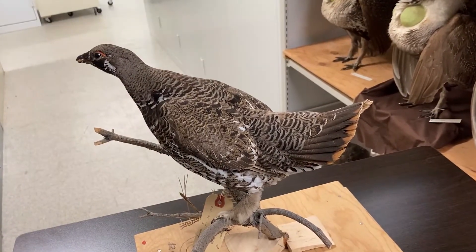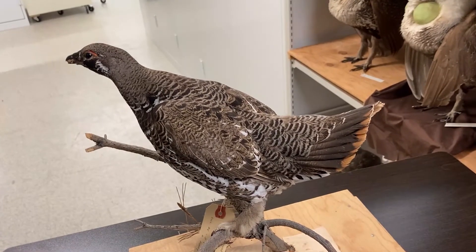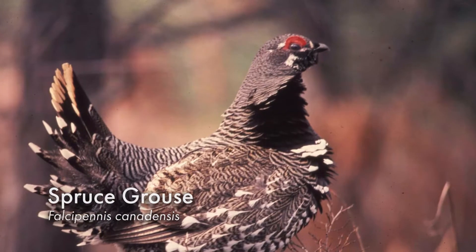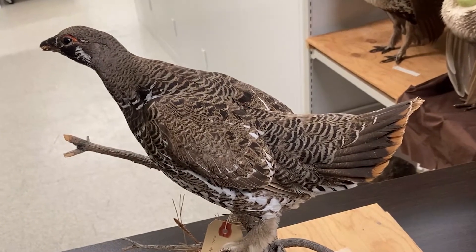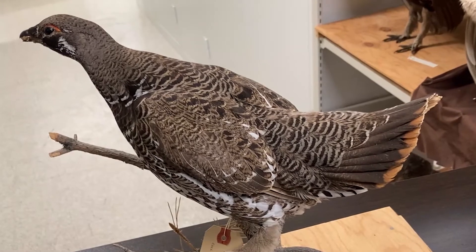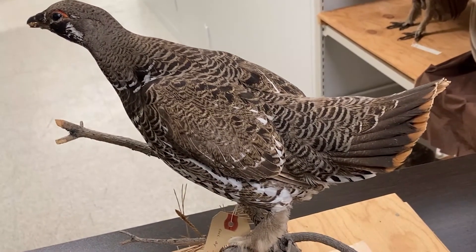Here's another species of grouse that you'll typically find north of the tree line in Saskatchewan. This is called a spruce grouse. A good identifying feature — you can see above its eye there's a nice little red stripe, and it also has a little brown barring at the end of its tail. It's a great example of a perfect specimen of a spruce grouse.